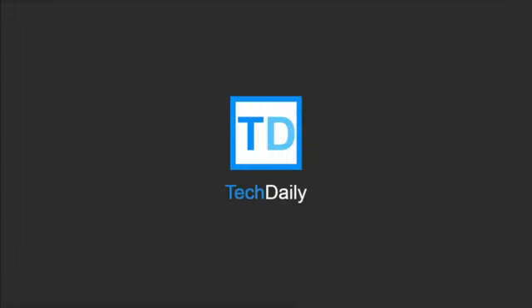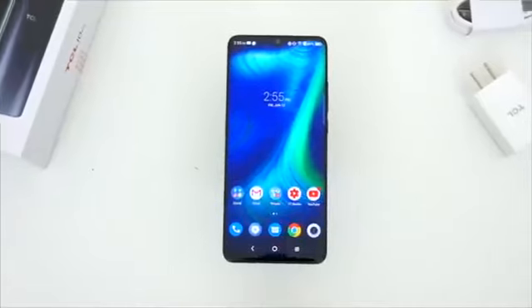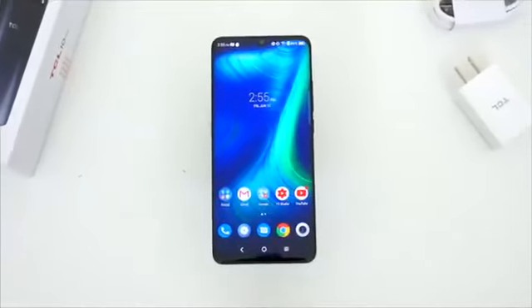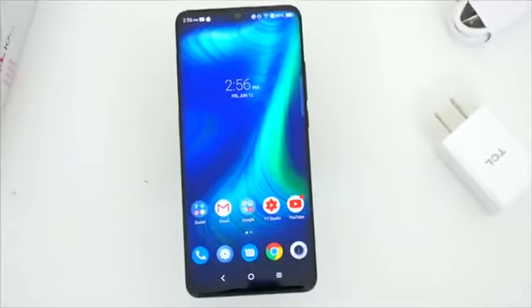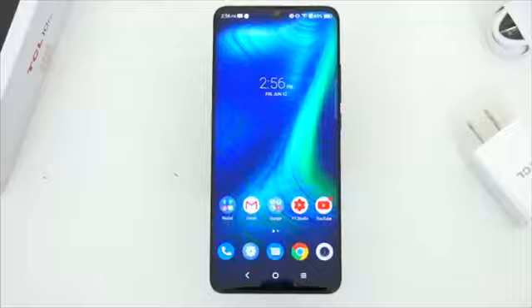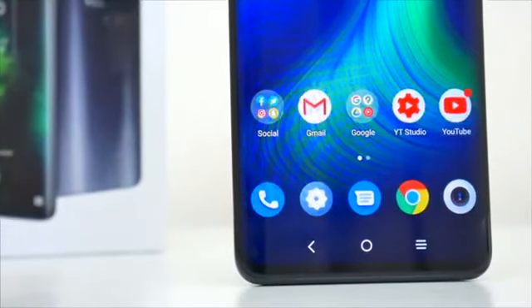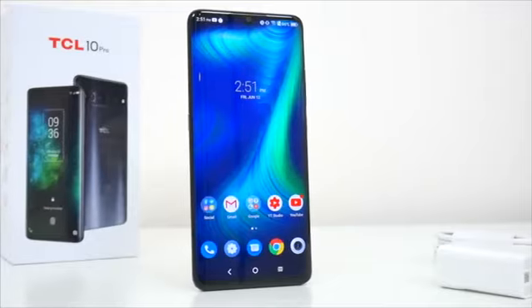What's going on guys? My name is Wade with Tech Daily. I've had my TCL 10 Pro for exactly 10 days now, and for this review, since we seem to be sticking with the 10 theme, I wanted to talk about 10 things I like about this phone and a couple things that maybe could have been done better. There's a lot I want to go over, so let's see what this phone has to offer.